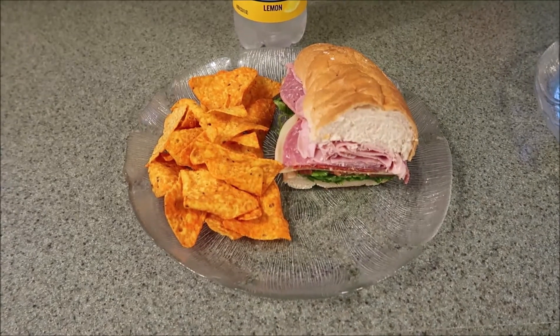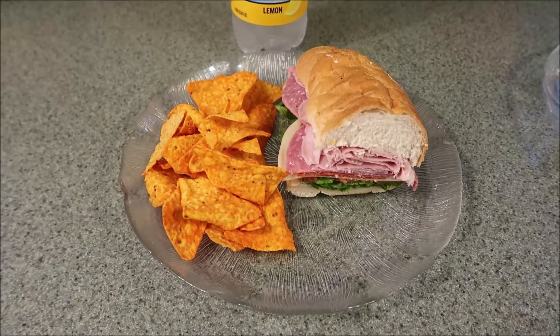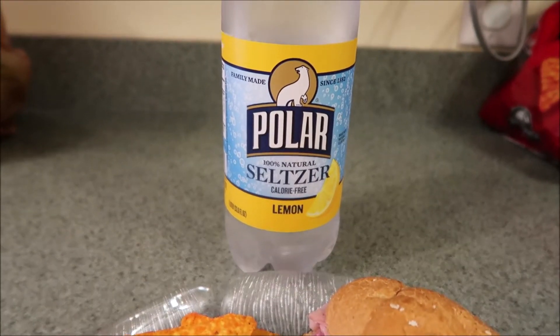Hey guys, what's for dinner tonight? We grabbed an Italian mix sub with lettuce, tomato, oil, and vinegar from our favorite local sub shop. We're doing some nacho cheese Doritos and a lemon polar seltzer. Let's eat.